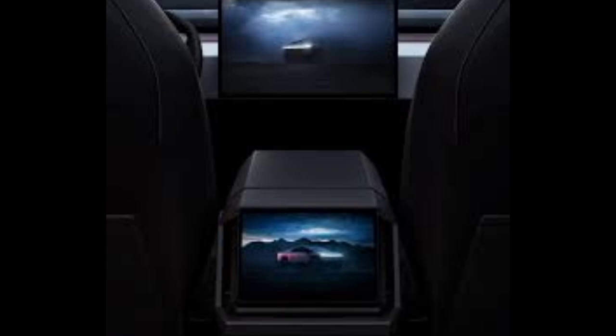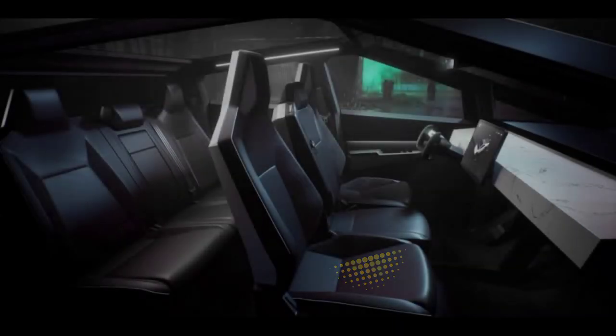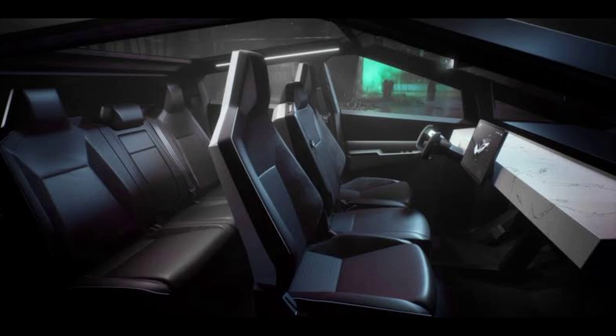7. Interior and entertainment — spacious, modern cabin, massive touchscreens, sublime audio. It's a theater on wheels.